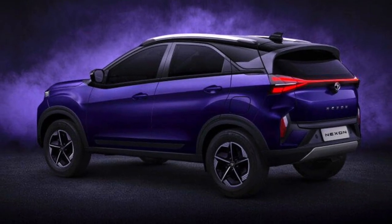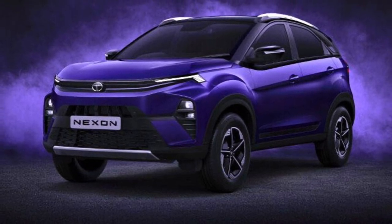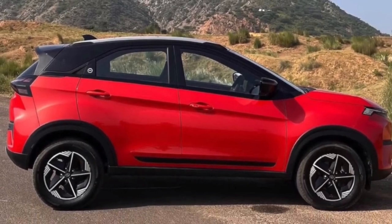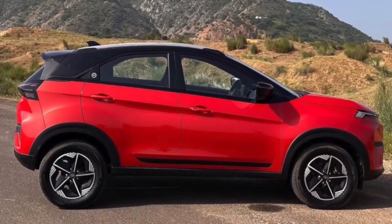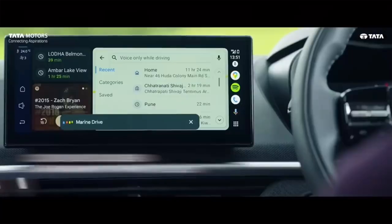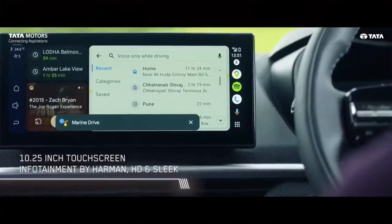What sets this Nexon apart are its segment-first features: bi-function LED headlamps with sequential LED DRLs, welcome and goodbye light animation, a hidden wiper integrated with the spoiler, and a 360-degree high-definition surround view system with a blind view monitor.